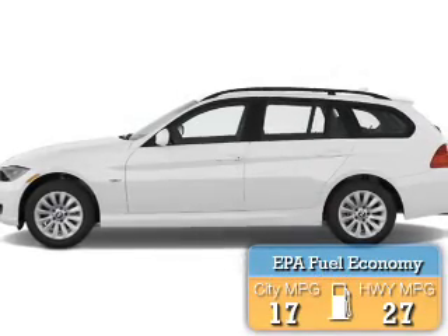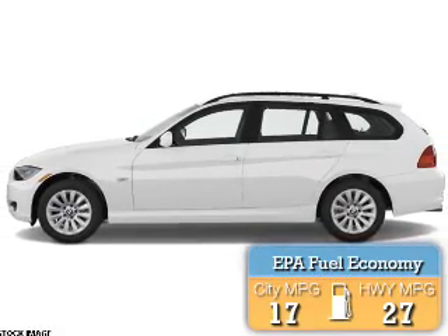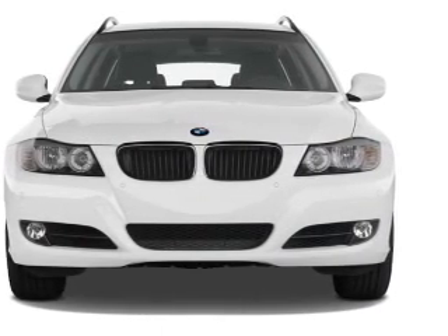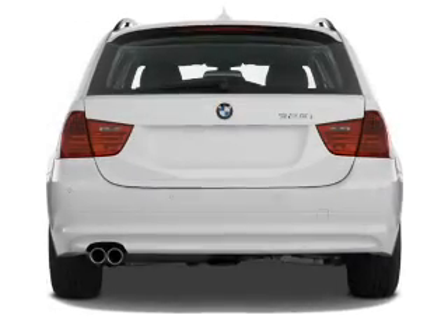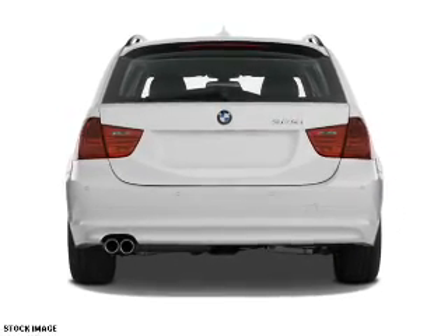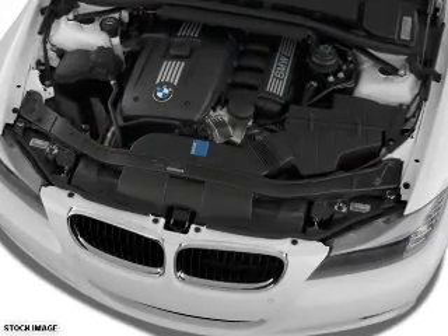Great fuel efficiency saves you money by requiring fewer trips to the gas station. The features include a power sunroof, an alarm system, roof rails, rain-sensing wipers, independent suspension, brake assist, traction control, stability control, daytime running lights, and anti-lock brakes.